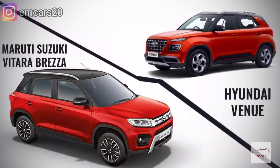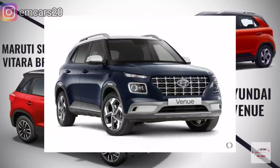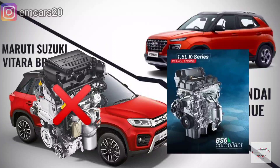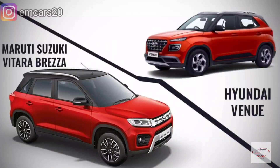Then came the Venue. When it launched in May 2019, it was tough competition for Brezza and also became popular. Finally, Brezza had its diesel engine discontinued, and with a petrol 1.5L engine it re-entered the market, which has also received a lot of love and popularity.